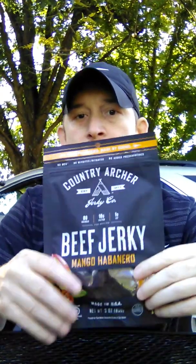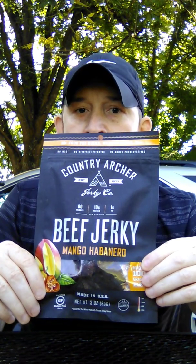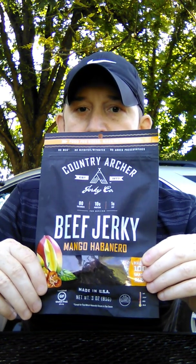I got the last package of Country Archer beef jerky — mango habanero. I have never seen this jerky before, but it's got two of my favorite things on the front. I like mango and I like habanero, and it feels like it's a pretty tender jerky, which I like too. I like soft jerky, easy to chew.